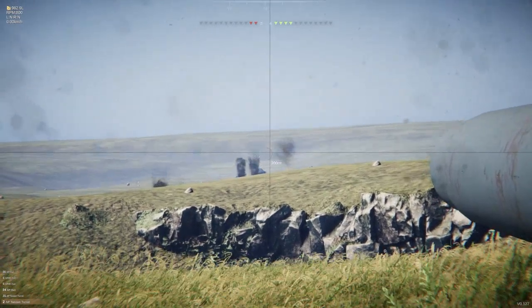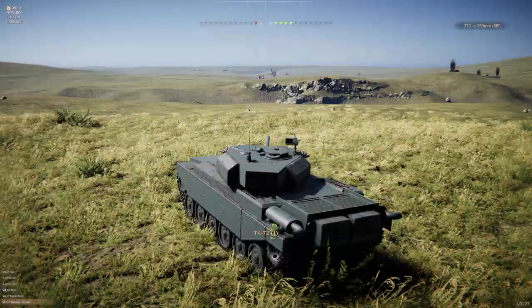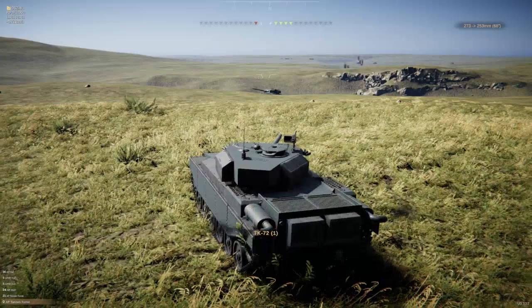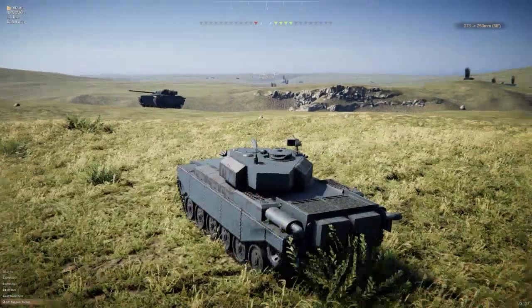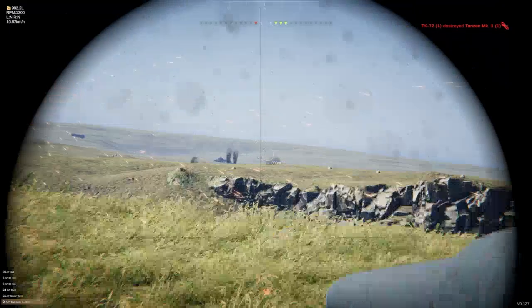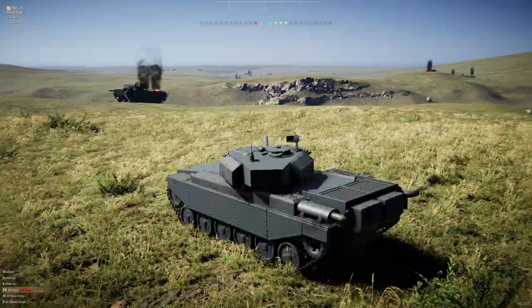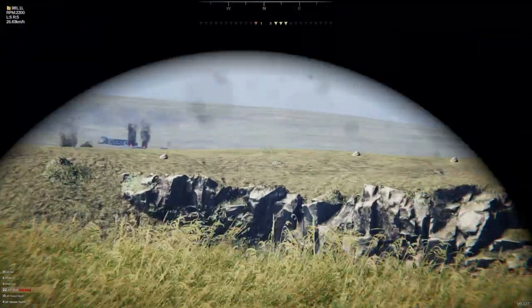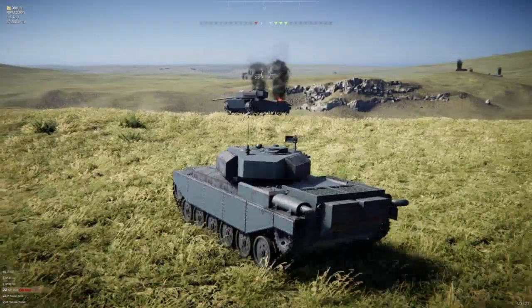Let's just get rid of one — focus on one. Hello comrade, you're supposed to face the other direction. He's probably dead. We're down to three tanks, and this has been a disaster because I was the one in control of them.